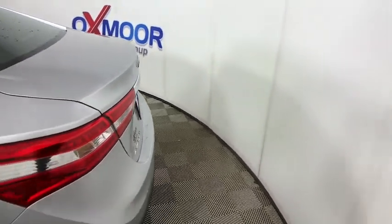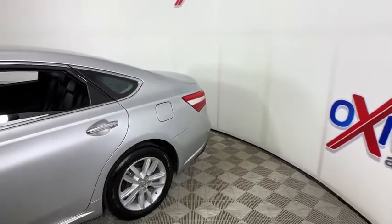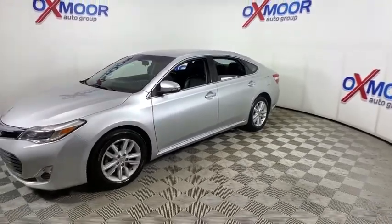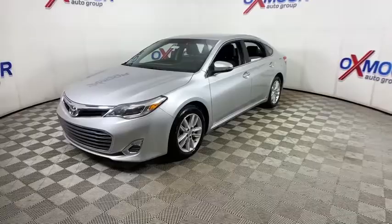Make a great choice today with the 2013 Toyota Avalon — a solid performer with standard V6 power, lots of interior space, and a reputation for reliability. This vehicle has less than 145,000 miles.